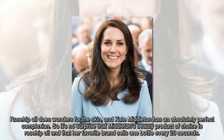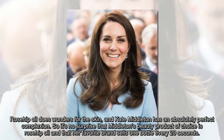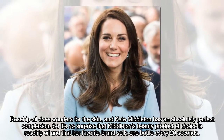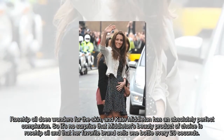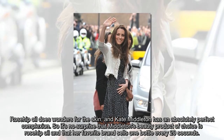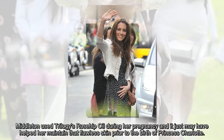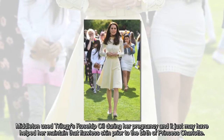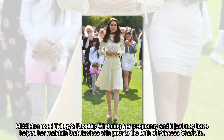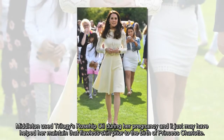There are two things we know to be true: Rosehip Oil does wonders for the skin, and Kate Middleton has an absolutely perfect complexion. So it's no surprise that Middleton's beauty product of choice is Rosehip Oil, and that her favorite brand sells one bottle every 20 seconds. Middleton used Trilogy's Rosehip Oil during her pregnancy, and it just may have helped her maintain that flawless skin prior to the birth of Princess Charlotte.